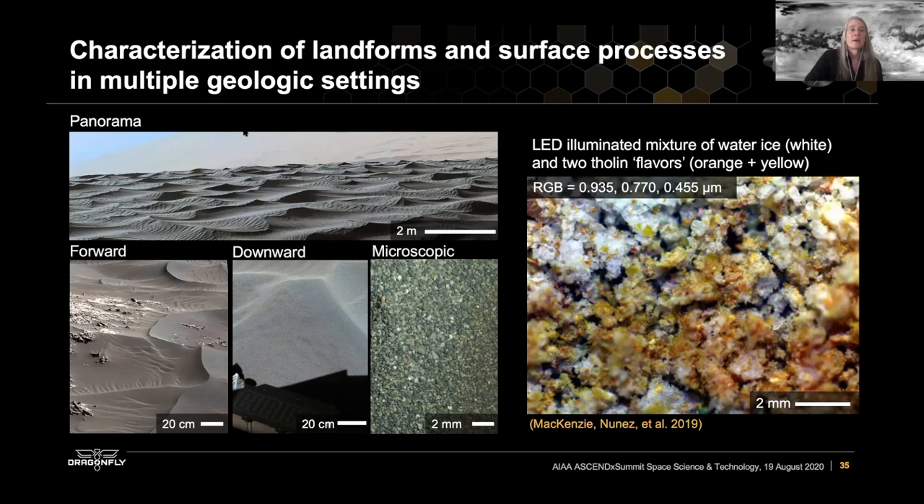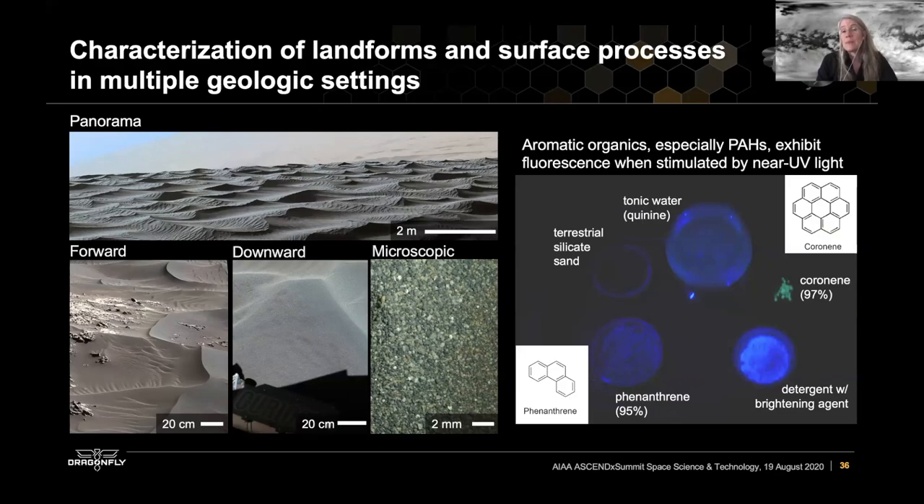The cameras provide context from the area — panoramas of the terrain surrounding the lander — to our forward and downward cameras, which can also be used in flight, and the microscopic imagers which image directly the sites of sampling. We can bring our own illumination in the form of LEDs, allowing us to really distinguish different materials on Titan's surface. By doing imaging at night with UV illumination, we can look for fluorescence, which is quite common from different types of organic materials — that will be a very interesting dataset.